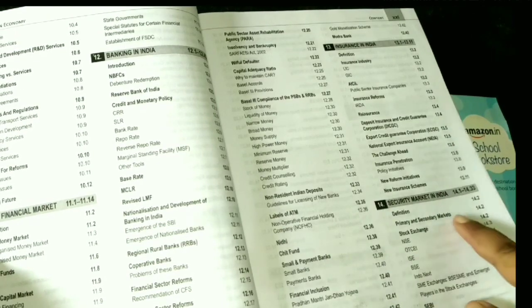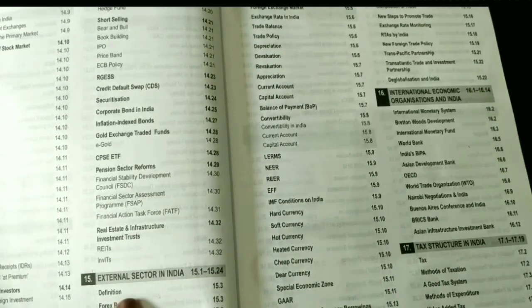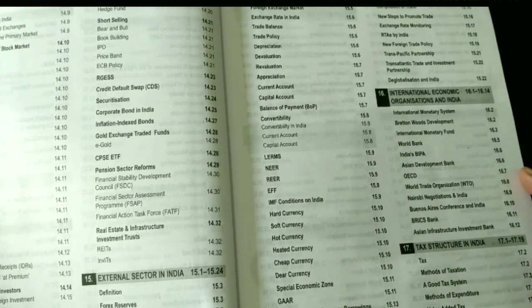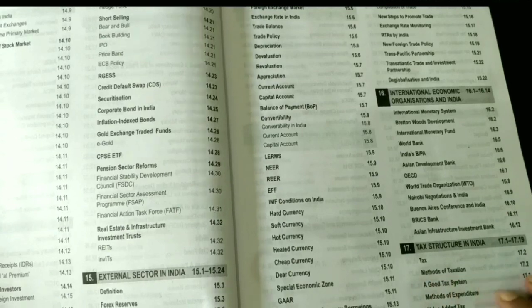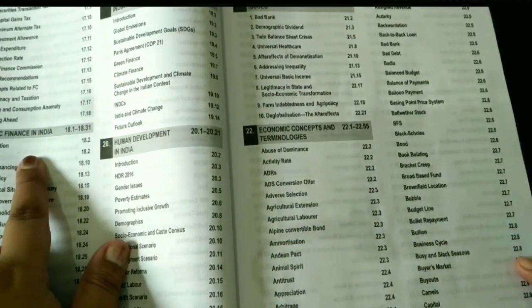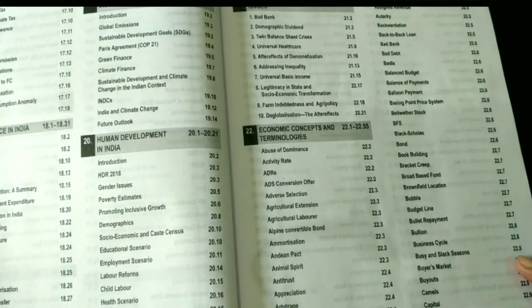The 14th chapter is Security Market in India. The 15th chapter is External Sector in India. The 16th is International Economic Organizations, which is very important — in objective questions, you can be asked about these for any exam. The 17th chapter covers Tax Structure in India, and the 18th is Public Finance in India.